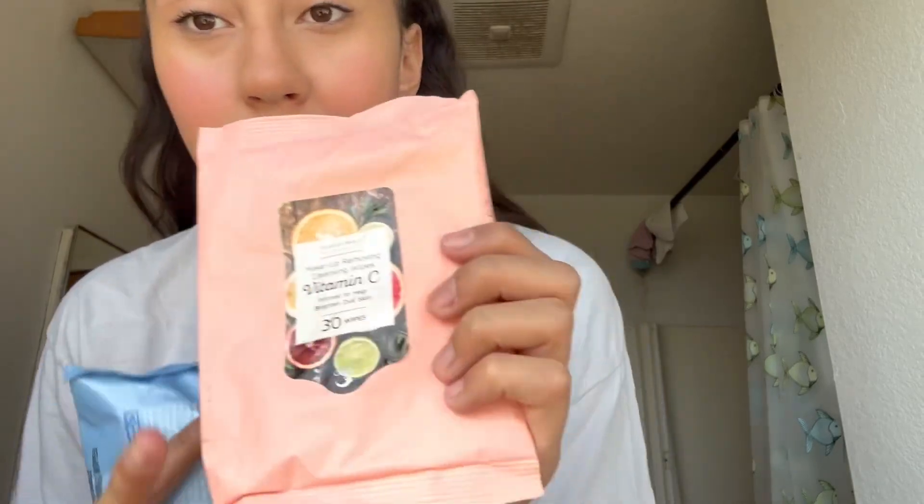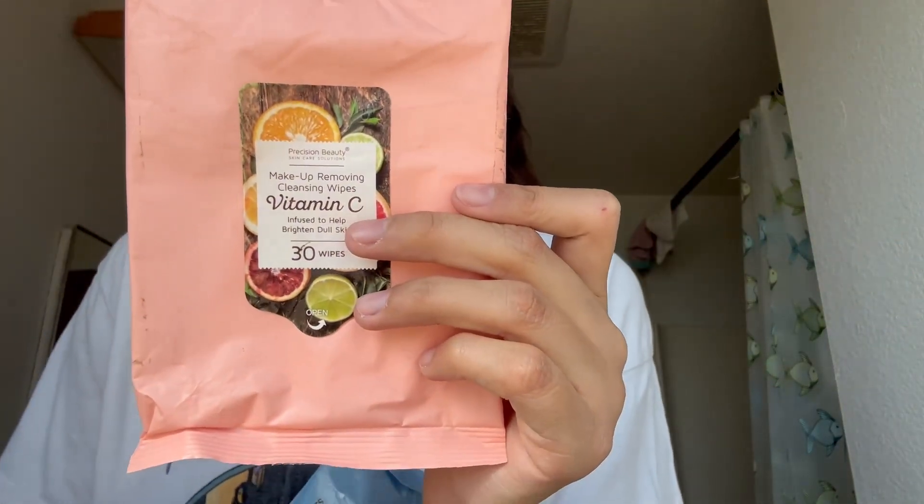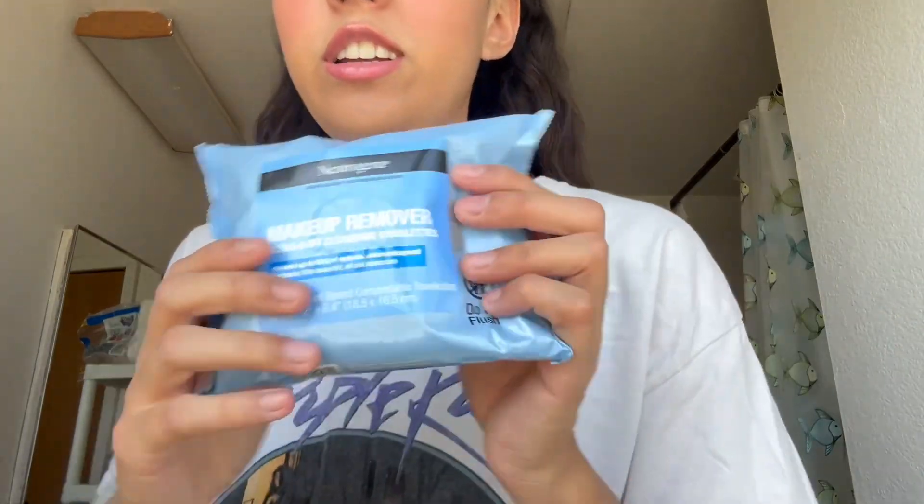Let's get started on something simple. I got some makeup wipes — I have the cleansing wipes with vitamin C, which are really good and rose-scented with rose oil, and then I got the regular Neutrogena makeup remover wipes.